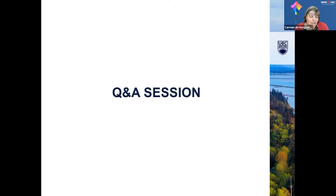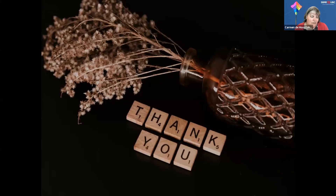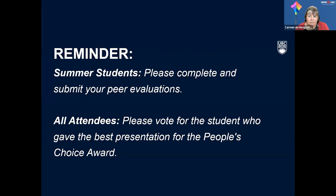That was a great set of presentations. I learned a lot from all of you — very interesting projects and your presentations were very clear and fantastic. All summer students should be submitting two separate forms: the peer evaluation and people's choice. Other attendees should vote for the student who gave the best presentation, and links will be put in the chat for the people's choice award. Christine will now take a group photo of all the speakers today.